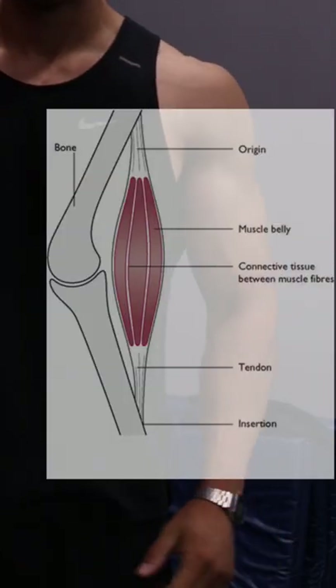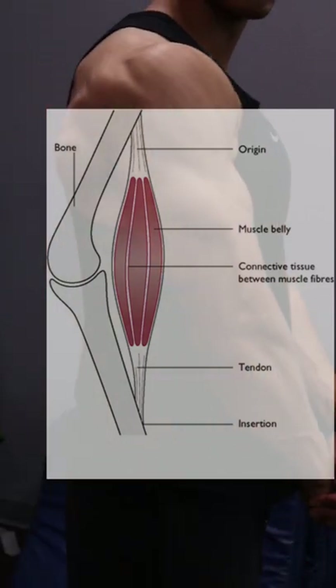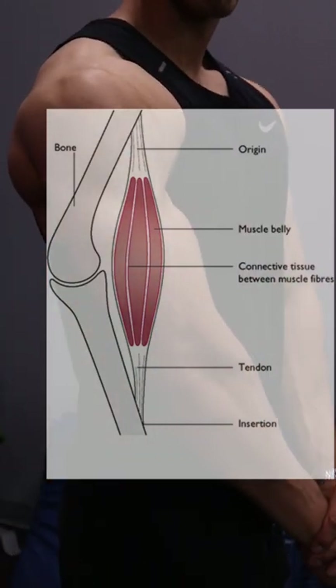Regardless of genetics, your muscles insert at the same spot as everyone else. What differs is the muscle belly length to the tendon length. In my case, it looks like I have a rather long muscle belly, meaning that muscle is kind of spread over a longer distance.